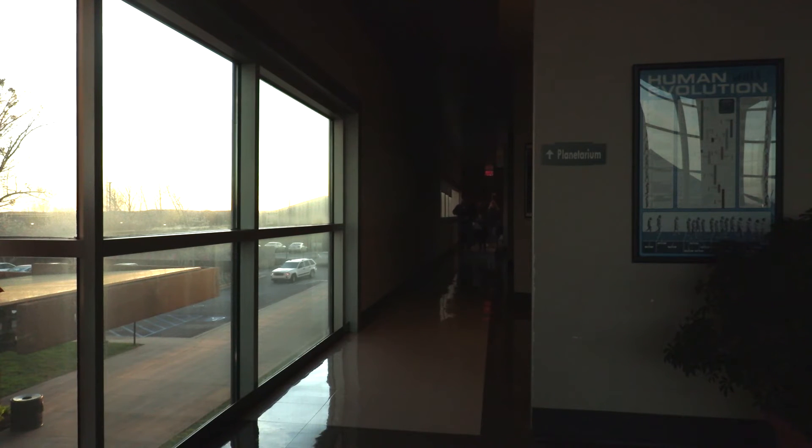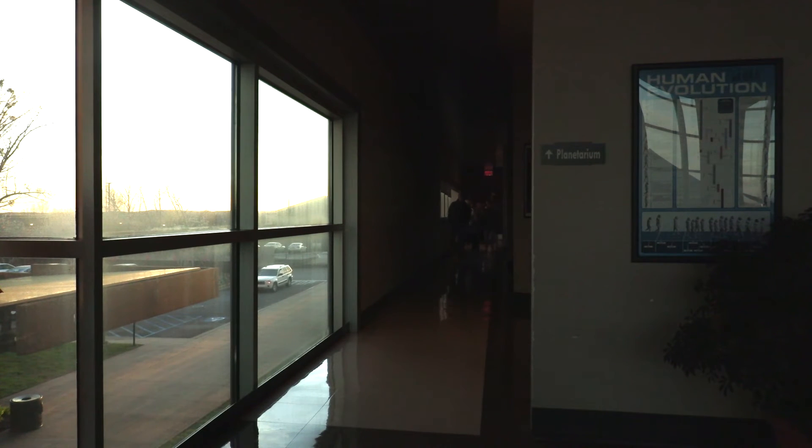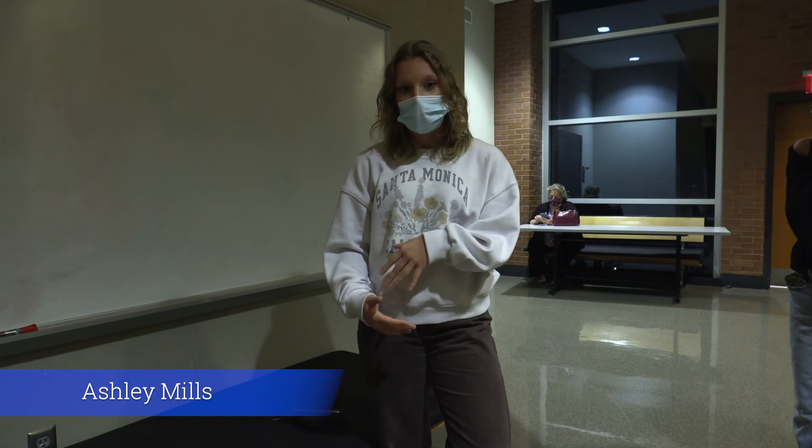Here's what some of the viewers had to say. "As someone who's not that big a fan of Harry Potter, it was still really interesting. I loved how interactive she was. It was just a really interesting show. I really enjoyed it."